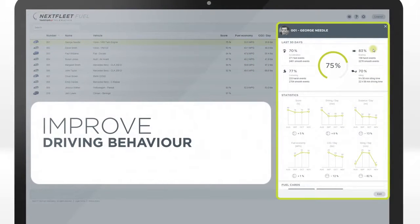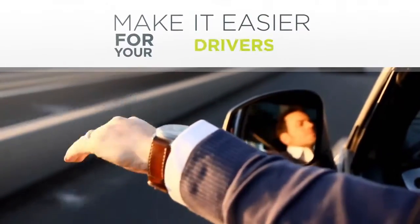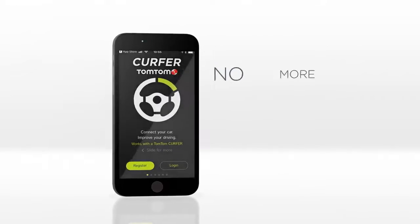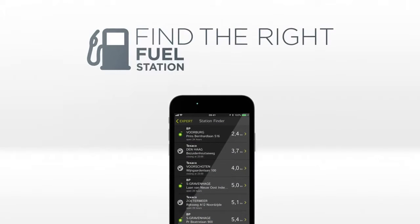Improve driving behavior and increase safety. Make it easier for your drivers — no more logging your mileage manually. Find the right fuel station quickly.